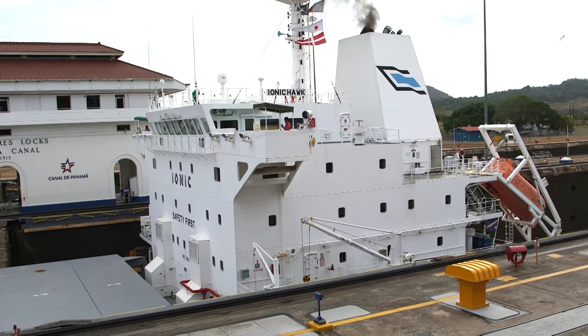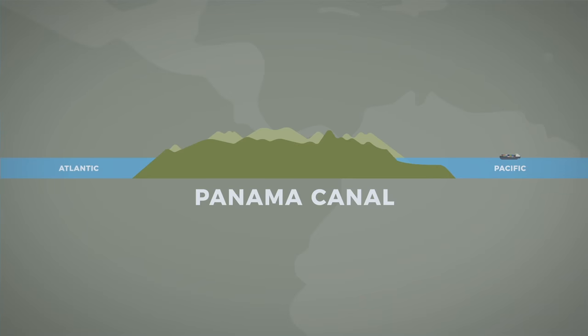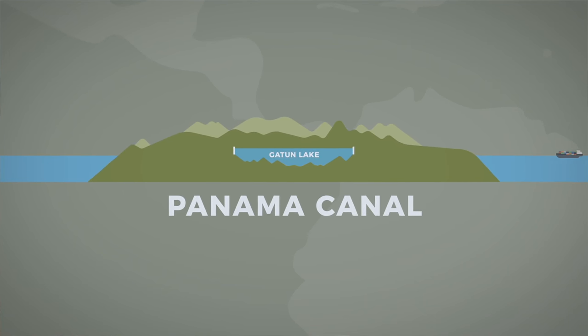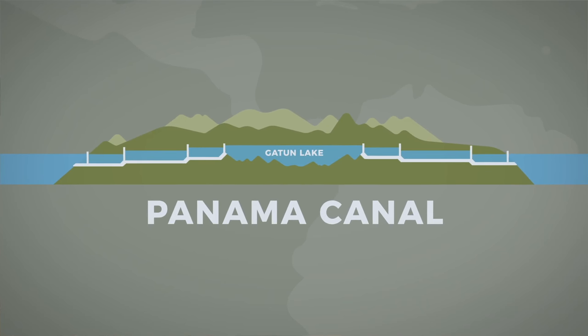However, the potential payoff of having a canal through Central America was just too huge, so the US resumed the project a few decades later. Their design was a bit different. Instead of cutting down to sea level, they figured it made more sense to take the boats up and over the land somehow. To do this, they built a dam across the Chagras River to create a huge man-made lake that would cover a large part of the land and make up most of the waterway that the ships could travel across.